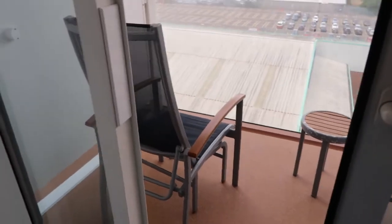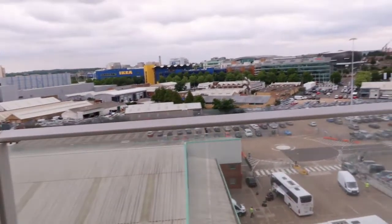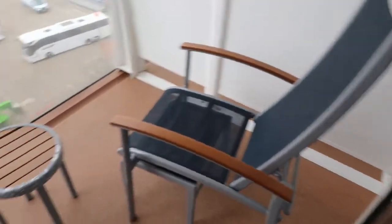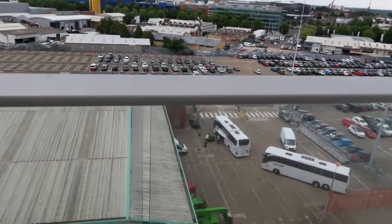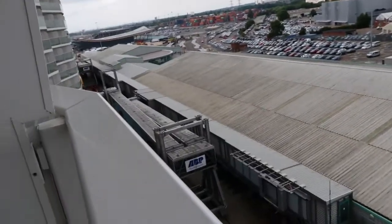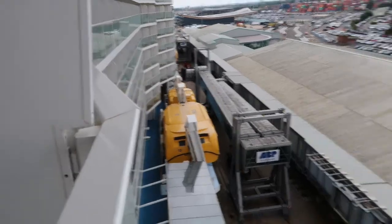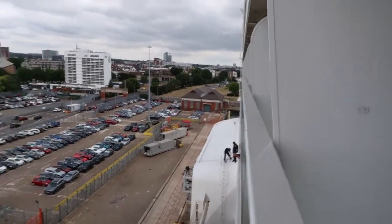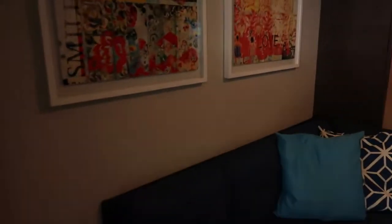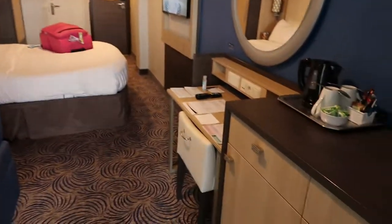Let's go out on the balcony. This is a non-obstructed view — we're still in Southampton at the moment, so we've got a view of Ikea. Out here we've got two chairs and a little table. It's a bit noisy. The walls go up quite high — like chest height actually — and then you've got dividers in between you so you can't see anything. This room actually leans out a bit, which is pretty cool. Very nice, very big spacious room.